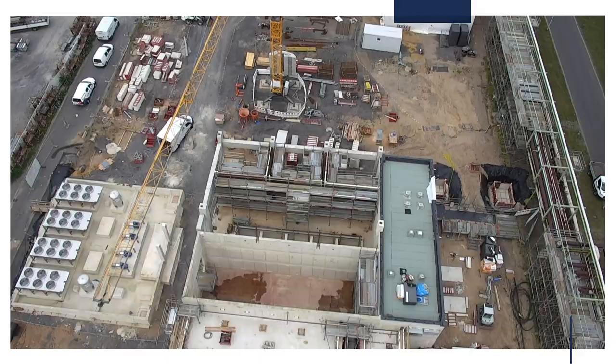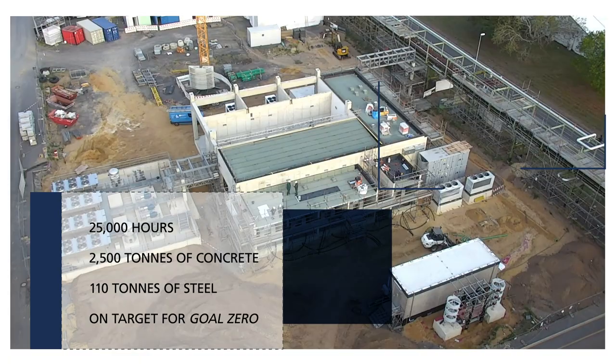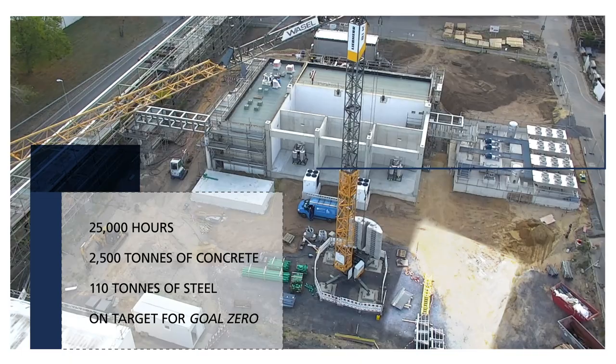Over time the shape of the building could be seen reflecting the layout designs. So far in the construction more than 25,000 hours were spent, with more than 2,500 tons of concrete and more than 110 tons of steel reinforcements. Shell are on target for our goal zero aim with no HSE incidents.